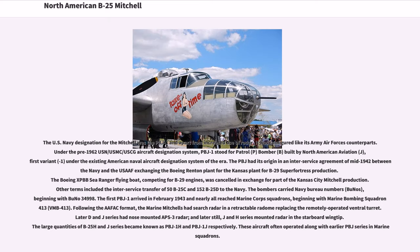The U.S. Navy designation for the Mitchell was the PBJ-1 and, apart from increased use of radar, it was configured like its Army Air Force counterparts. Under the pre-1962 USN-USMC-USCG Aircraft Designation System, PBJ-1 stood for Patrol (P), Bomber (B), built by North American Aviation (J), first variant (-1), under the existing American Naval Aircraft Designation System of the era.